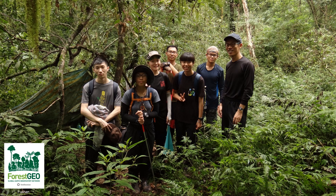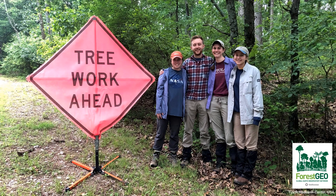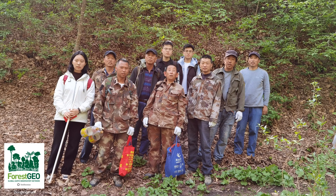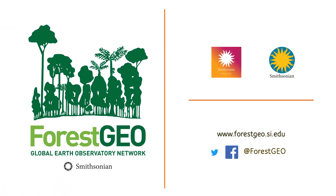How forests respond to climate change will have profound consequences for life on Earth. It's a big question, and one that ForestGEO — with its standardized way of tagging, mapping, and measuring trees all around the world — is well positioned to answer. ForestGEO is a cross-unit initiative of the Smithsonian Institution, administered by the Smithsonian Tropical Research Institute in Panama. We hope that you'll visit us online to explore global forests, learn about our latest research, and meet the communities and scientists who make this work possible.